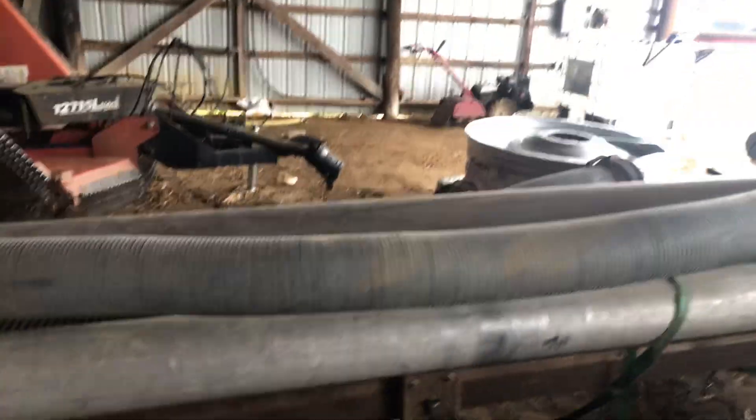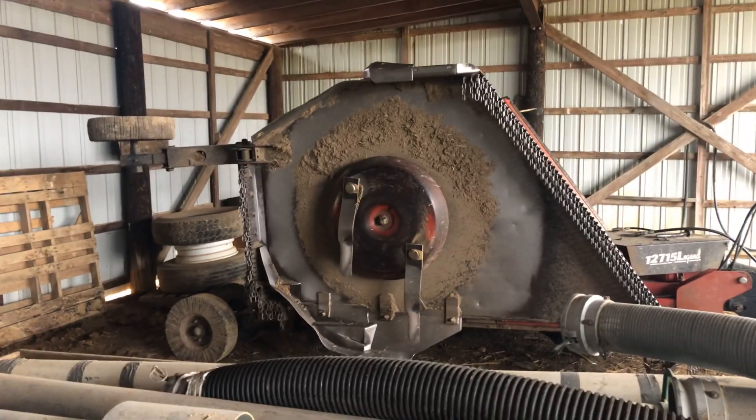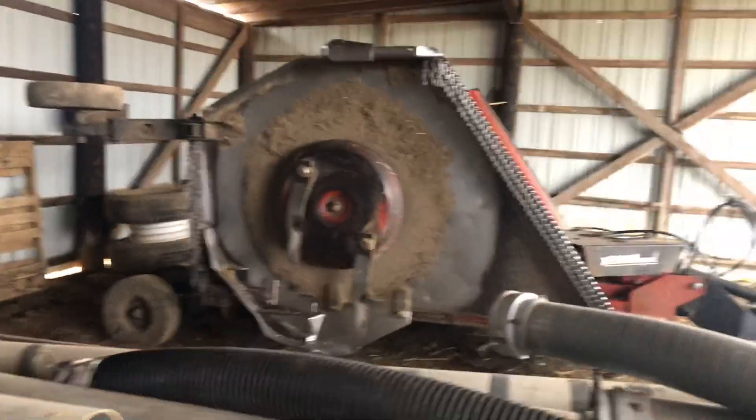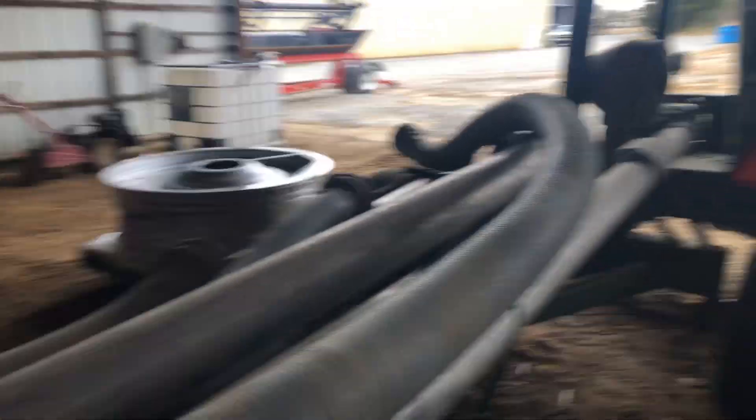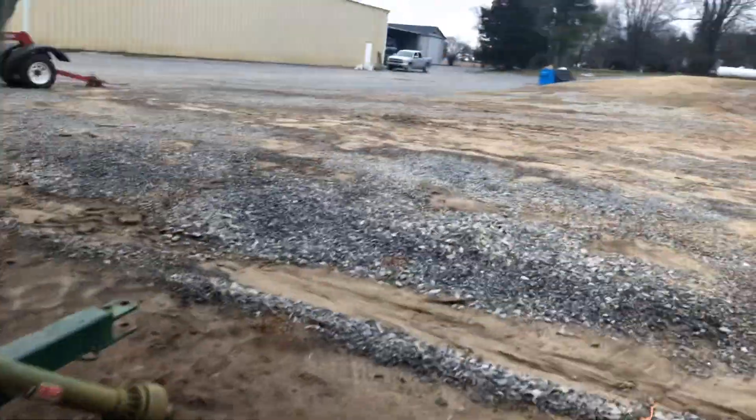These are the hoses for the grain vac — the hoses for the conveyor. Over there is a 15-foot rolling mower. There's not a whole lot in the shed right now.